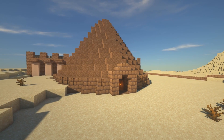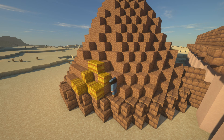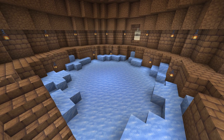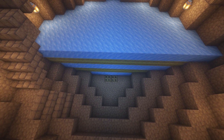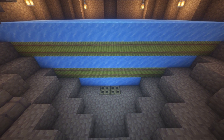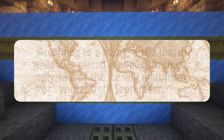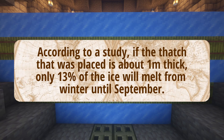The Yakchal is where the ice is stored. When they were in use, the outside was covered with thatch to provide further insulation and protection from the rain. The structure is very effective in keeping the ice from melting — the ice stays frozen for months, even lasting until the next winter. The ice is kept in a pit that is 6 meters below ground, where temperatures are cooler and more stable. A small opening is dug at the bottom to let melted ice flow out. Thatch and wood are placed between the layers of ice so they would not stick together, providing additional insulation. According to a study, if the thatch placed is about 1 meter thick, only 13% of the ice will melt from winter until September.